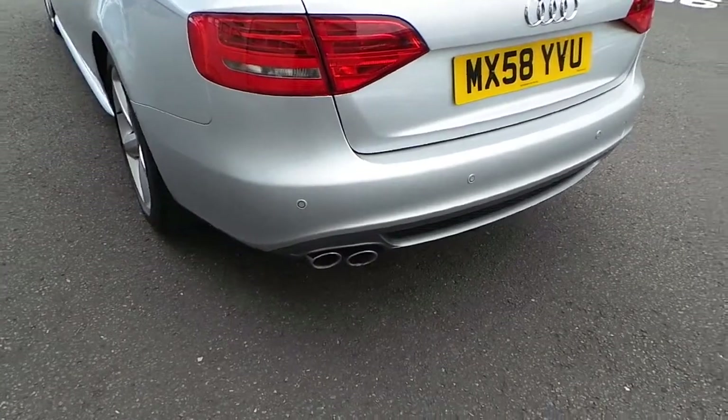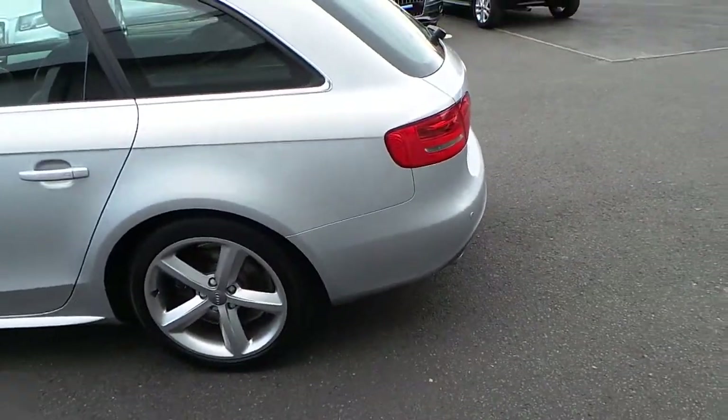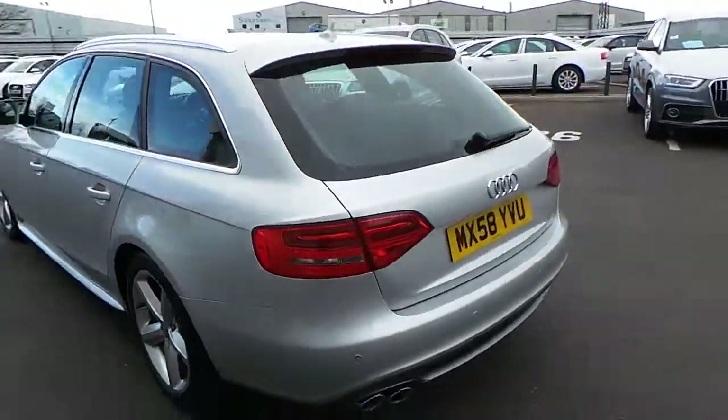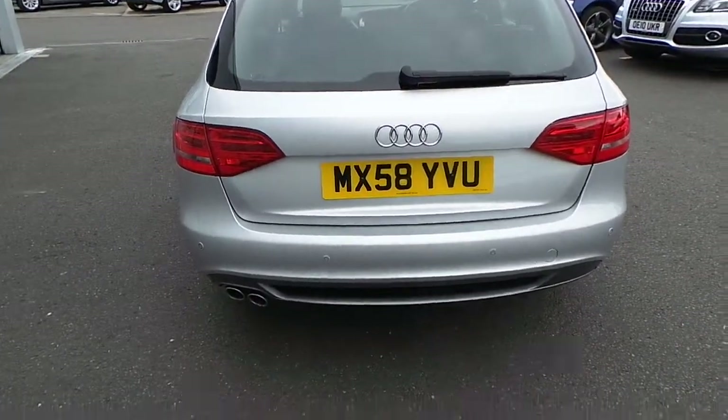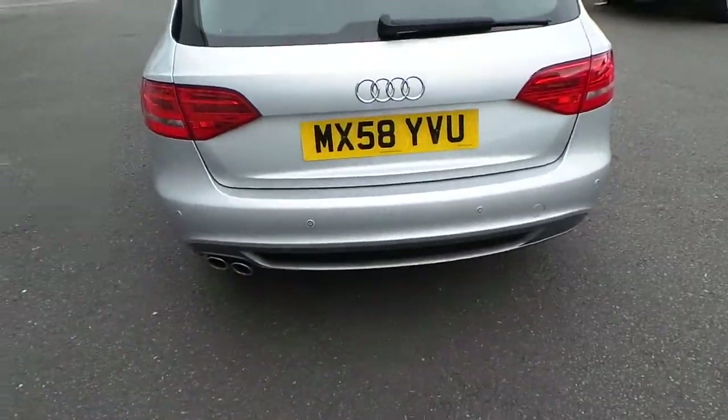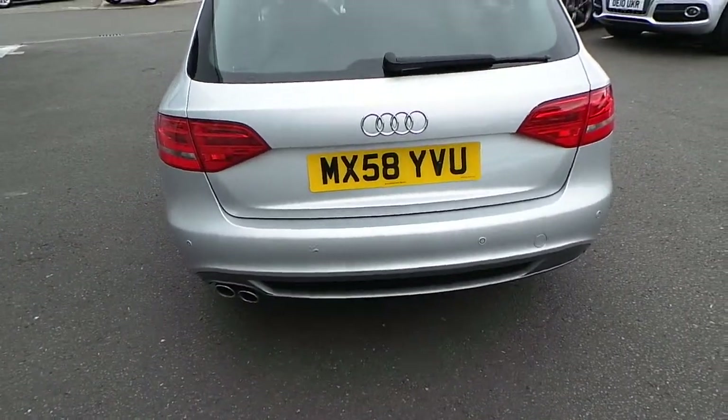Chrome tailpipes just down there — again, finishes off the S-line exterior. A distinctive feature of the S-line again is, if you see it just at the bottom here, the bottom lip is different to that of the SEs. It's a bit more sporty looking.